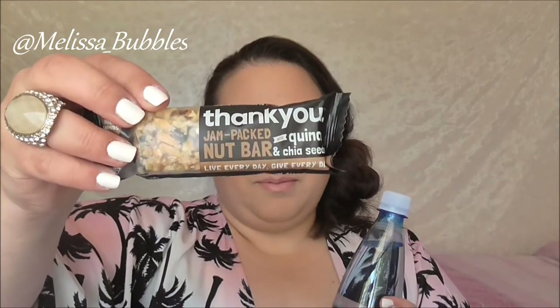The next thing we had is a sparkling and a spring water from the Thank You Group. We also got a little nut bar from Thank You Group as well.